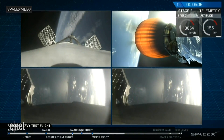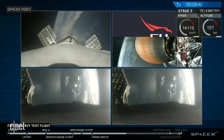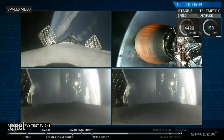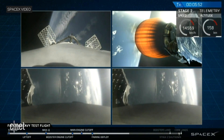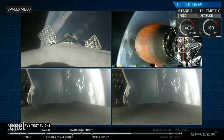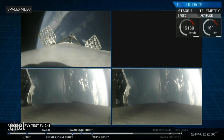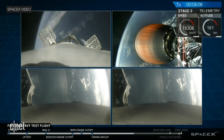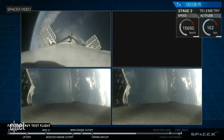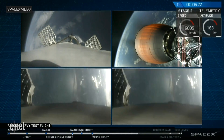On your screen at the moment, you've got a few things happening. On the upper right, you've got MVAC-D continuing its burn. On the upper left, you have the center core headed back towards the autonomous spaceport drone ship. In the two bottom screens, you've got the side boosters headed back towards Cape Canaveral Air Force Station, landing zones one and two. The next step for the side boosters and the center booster is the re-entry burn. That's going to slow all the boosters down from way faster than the speed of sound to just faster than the speed of sound, in order to reduce aerodynamic forces and heating.